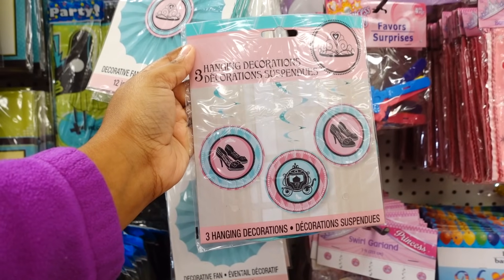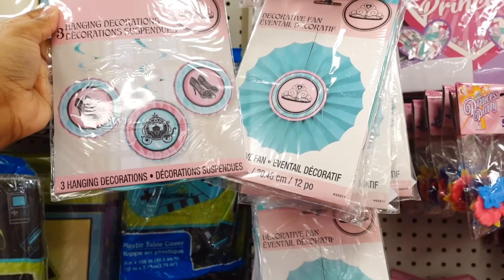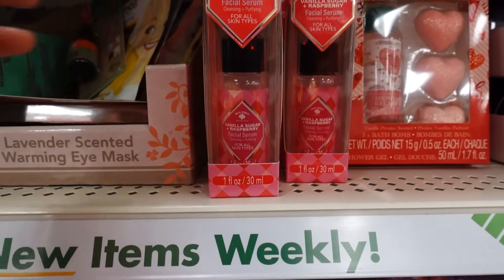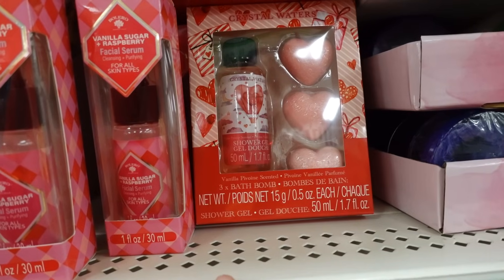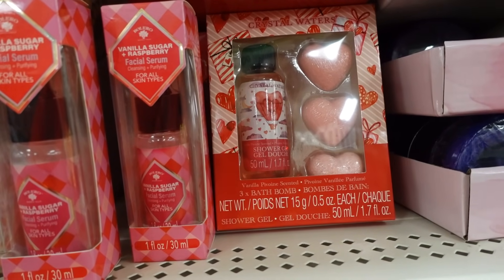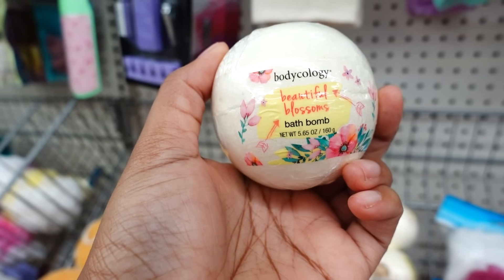You got three hanging decorations — this is like a princess thing, so this is neat. This is new — I don't remember seeing this at all. Here's a one-ounce vanilla sugar and raspberry face serum for all skin types. Here is a shower gel and bath bombs shaped like hearts — Crystal Waters bath bombs, Beautiful Blossom bath bomb.